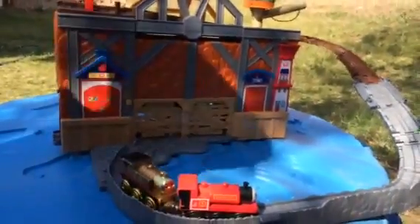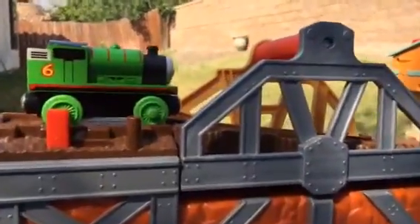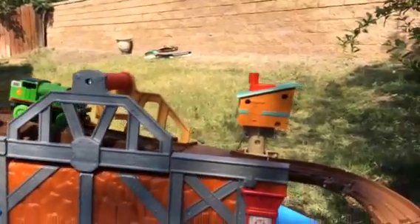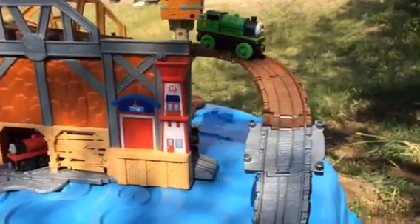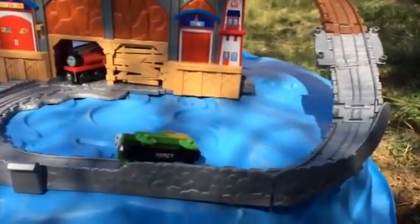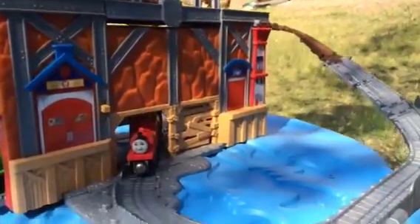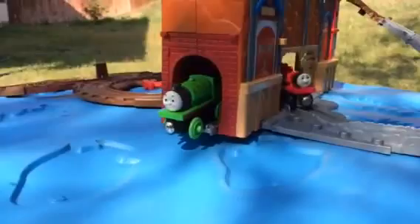Thank you for watching — stay sit tight! Here you can see it's Percy's turn, and this is a wooden Percy. After scrolling away, Percy did pretty awesome — Percy landed, even though Percy could not land on the wheels.